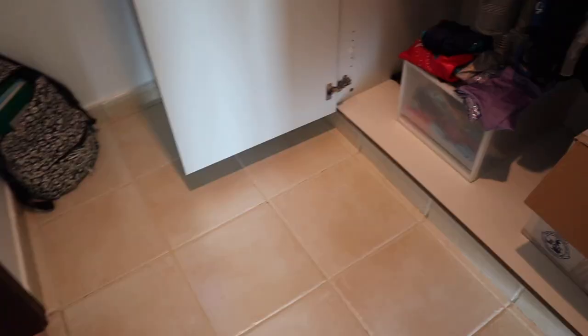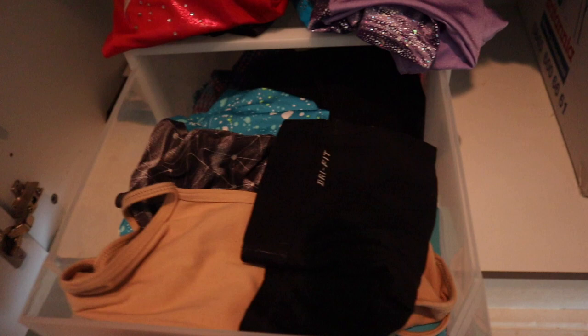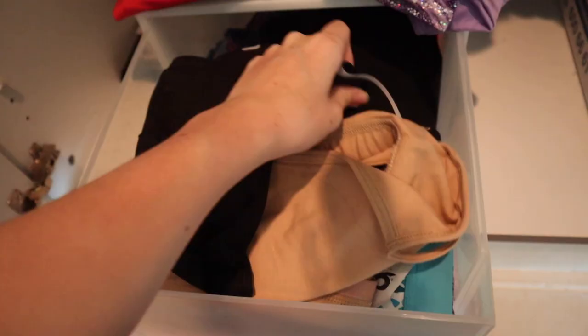Now I also have to decide which shorts I want to wear. I'm going out before gym so I probably need leggings on as well — actually I might wear these ones.